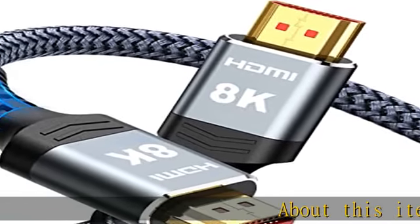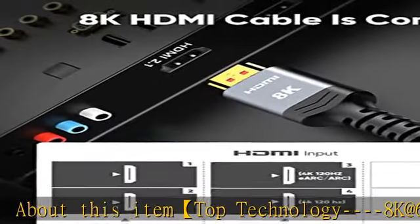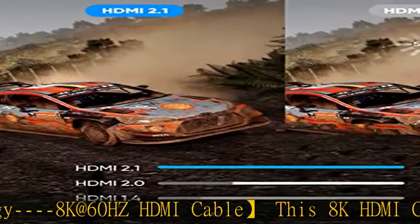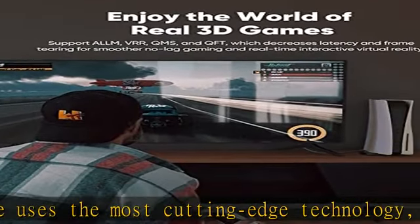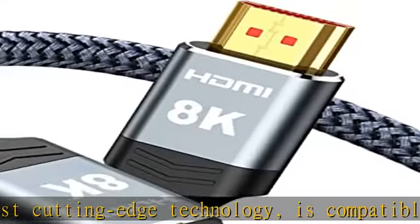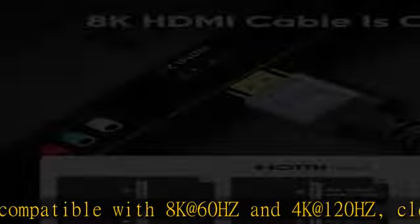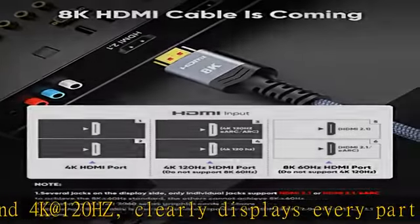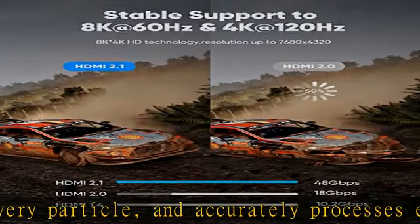Top technology 8K at 60Hz HDMI cable. This 8K HDMI cable uses the most cutting-edge technology, compatible with 8K at 60Hz and 4K at 120Hz, clearly displaying every detail and accurately processing every signal source. With 8K HDMI's unique dynamic HDR and 12-bit color processing technology, each scene delivers more ideal depth, brightness, detail, contrast, and a wider color gamut.